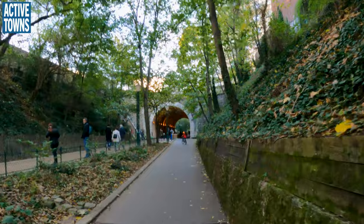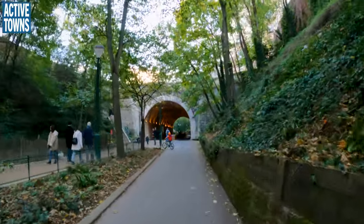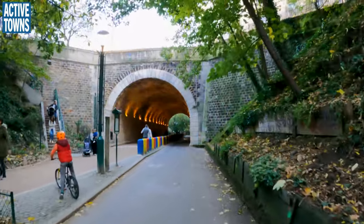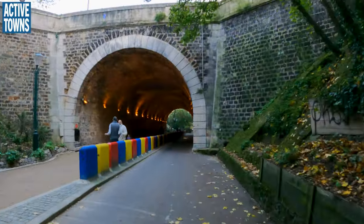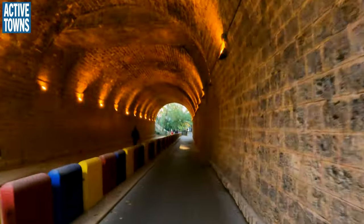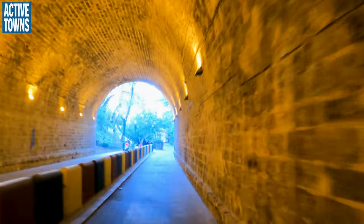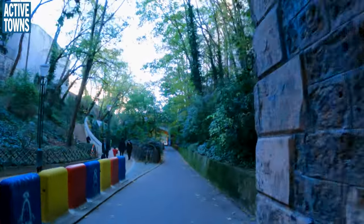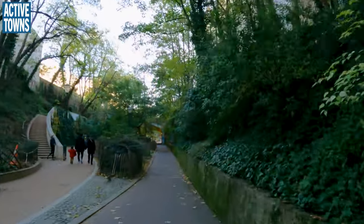You can see just how much this is appreciated by the local residents. This is clearly not a tourist area — this is an activity asset that is truly appreciated by the people who live in this neighborhood. Just a phenomenal little activity asset.